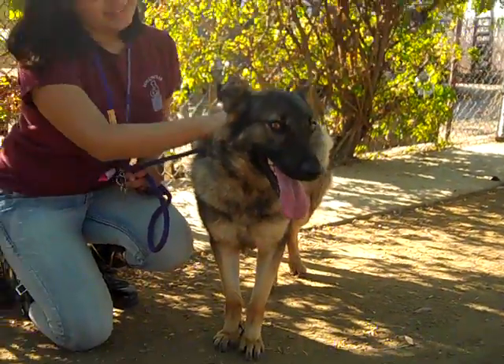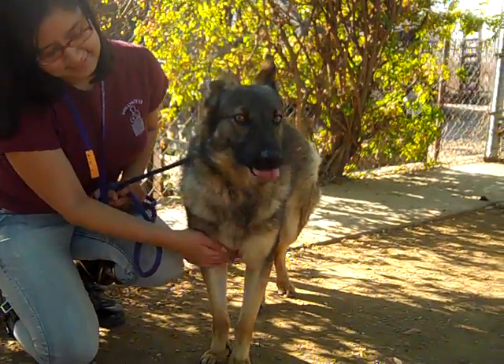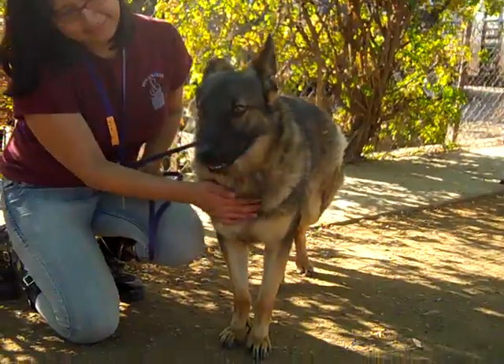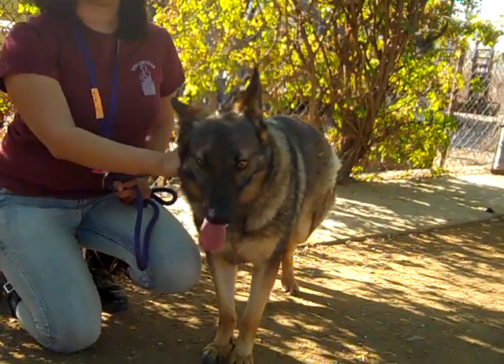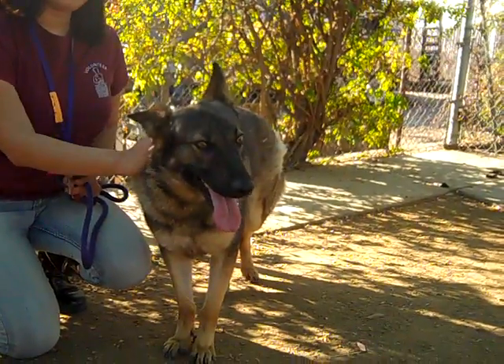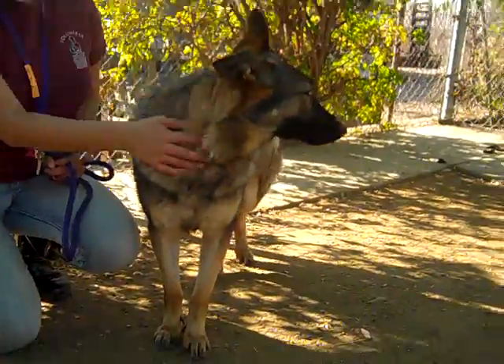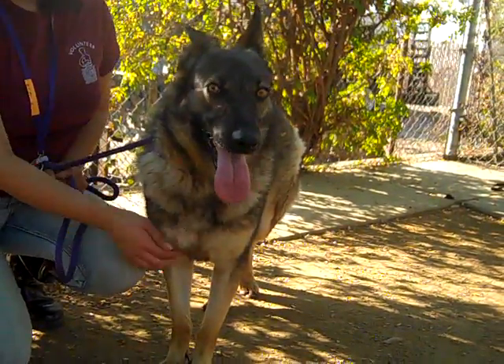So this is Berlin, a great medium-sized girl, and she's here at the Baldwin Park shelter. She is fairly active and intelligent, so we think she'd do best in a home with a fairly active person who can take her on walks and maybe even hikes, where she can exercise both her mind and her body. Please come meet Berlin here at the Baldwin Park shelter.